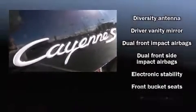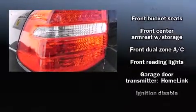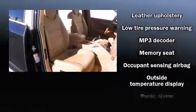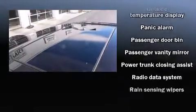Everything is where it ought to be, from the dashboard controls to the door locks and window controls. Porsche ensures the safety and security of its passengers with equipment such as traction control, brake assist, a security system, and four-wheel disc brakes with ABS.